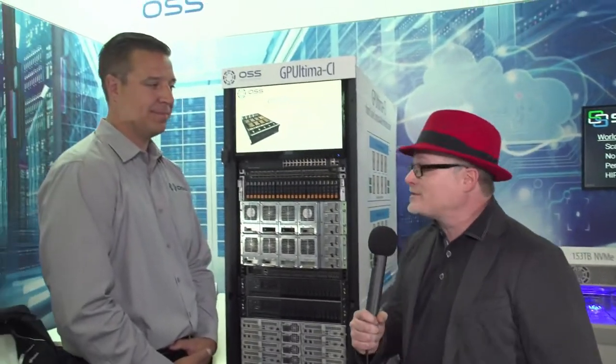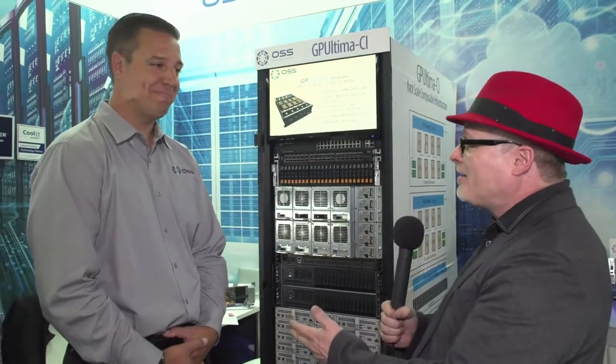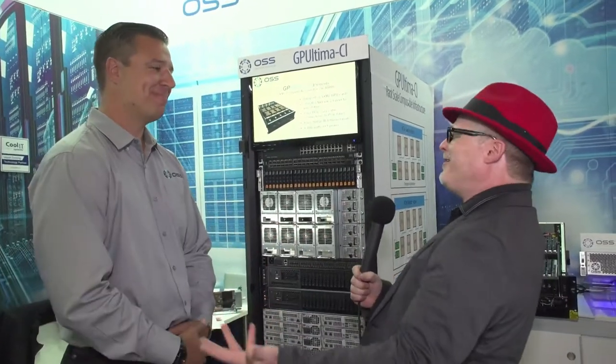Hi, I'm Rich with InsideHPC. We're here in Frankfurt, Germany at ISC 2018 and today we're at the One Stop Systems booth with Jan. Jan, let's start at the beginning — who is One Stop Systems and who do you help?